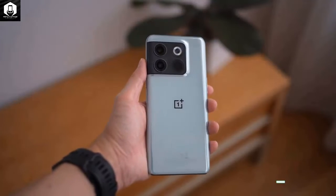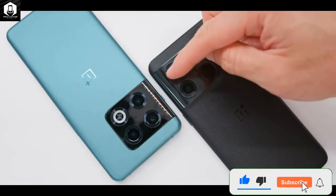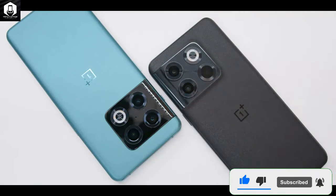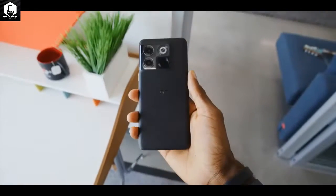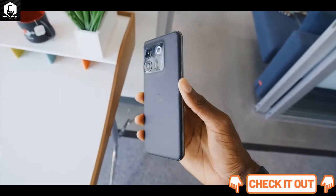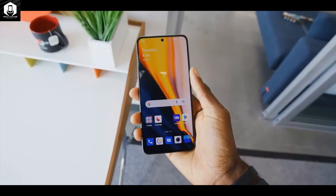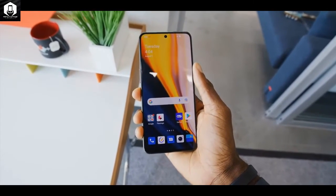You'd be forgiven for mistaking the OnePlus 10T for the older OnePlus 10 Pro given their very similar-looking rear panels. On the 10T, the camera module has four distinctive rings with three camera lenses joined by a circular flash in the top right position.